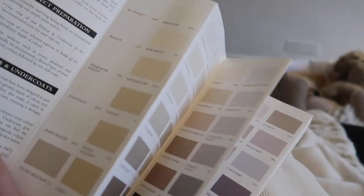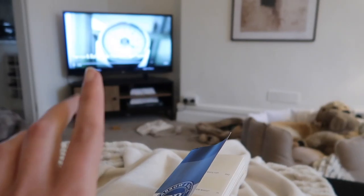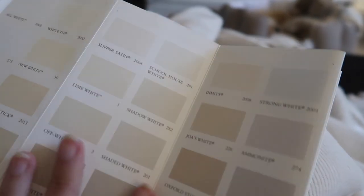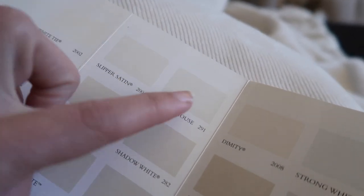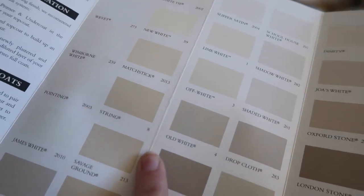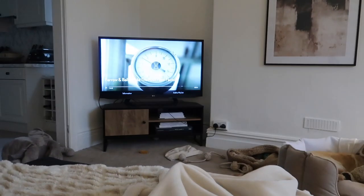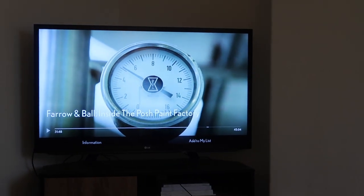I thought I would mention this for anyone looking to redecorate or who has an interest in Farrow & Ball paints — it's actually really interesting, well worth a watch. I'm sat here with their sample card as they're talking about colors. One contender I didn't really think about before but seeing it on TV is 'Schoolhouse White' — it looked beautiful, there's a hint of gray to it. I also looked at 'Slipper Satin' before, but having seen it on the walls I think it might have a little bit too much pink in it.